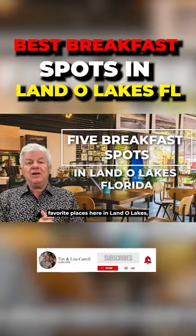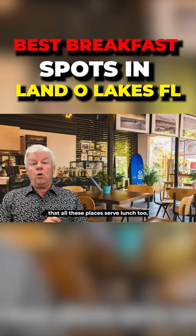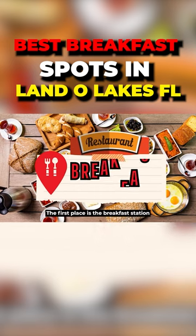We're going to talk about our favorite places here in Land O'Lakes to have breakfast. And with just our luck, all these places serve lunch too, which is great. The first place is the Breakfast Station.